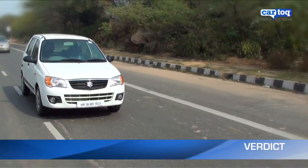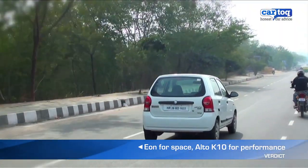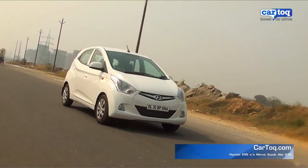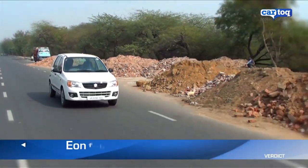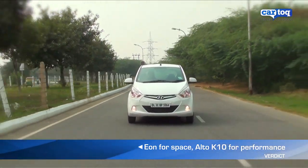Overall, it's very hard to beat the Alto K10 when it comes to value for money. You get a peppy little car with the features you need and a great performing engine. With the Eon, you get a lot more space. So if you're looking for a car to be a daily commuter, the Alto K10 is better. But as an entry-level family car, the Eon has more appeal.